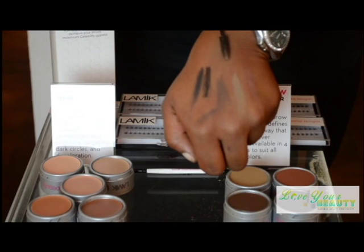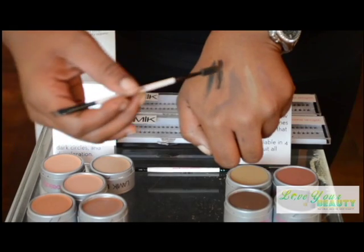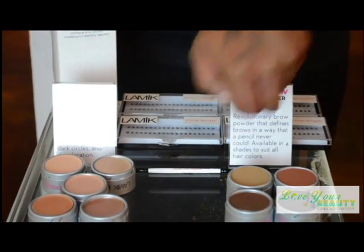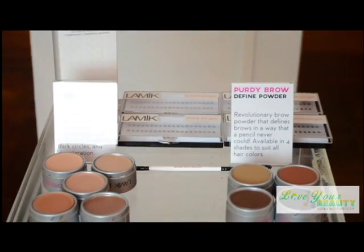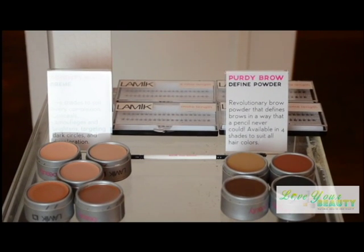As you see, for each of these colors, unlike a pencil, the powder is really soft. So if you look at my videos on how to use the Lameek Celebrity Brow Kit, or if you download the Lameek app, you can watch videos on how to do this.